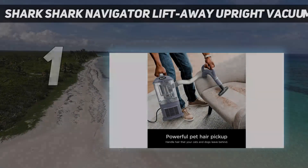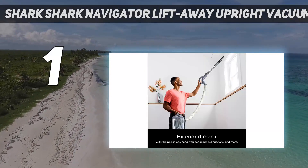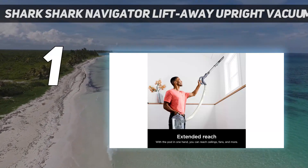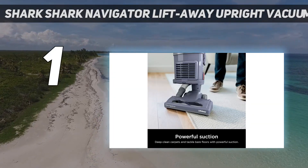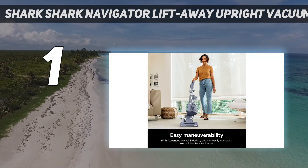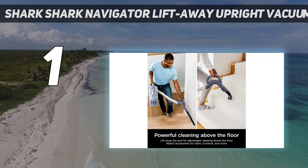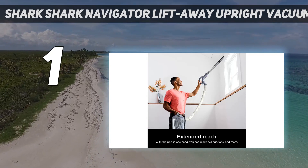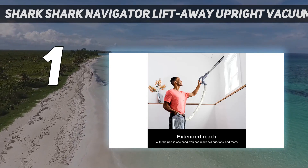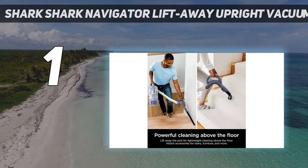And number 1: the Shark Navigator Lift-Away Upright Vacuum. The Shark Navigator Lift-Away Series has been around for a decade now and continues to offer one of the most versatile cleaning experiences you can get in a vacuum. What sets it apart from other upright vacuums is its unique lift-away feature — its canister is removable and can be lifted, so you can take the vacuum practically anywhere. You can carry its canister and hose to easily clean baseboards, ceiling fans, drapes, furniture, upholstery, and stairs.